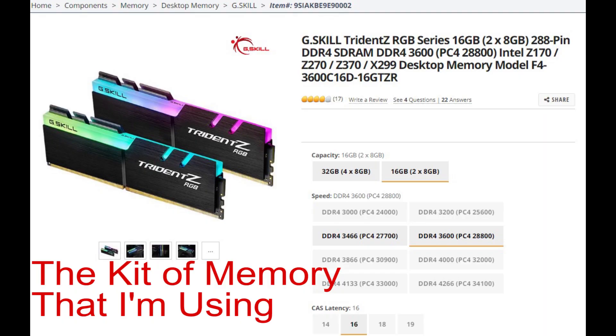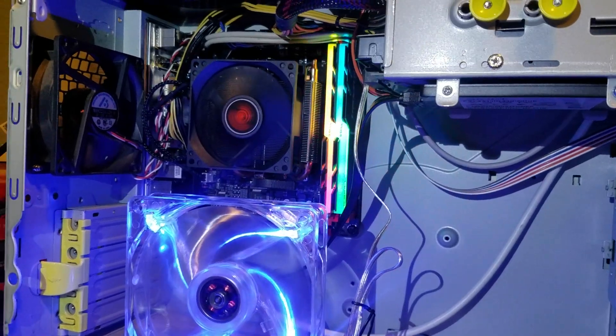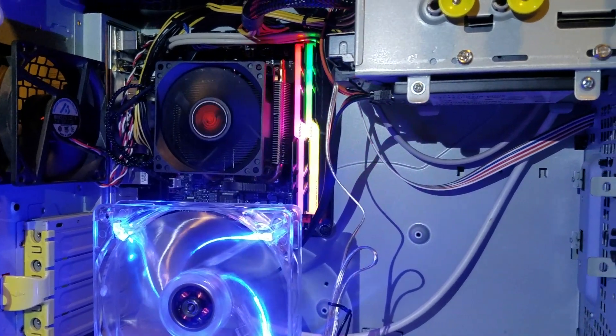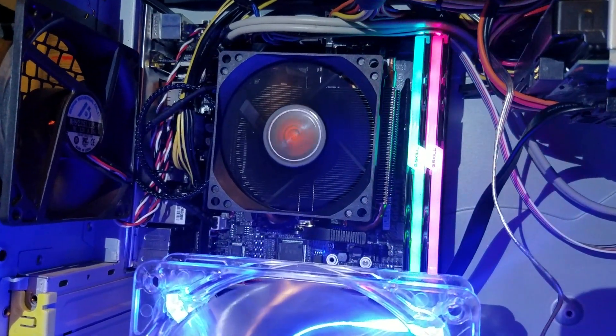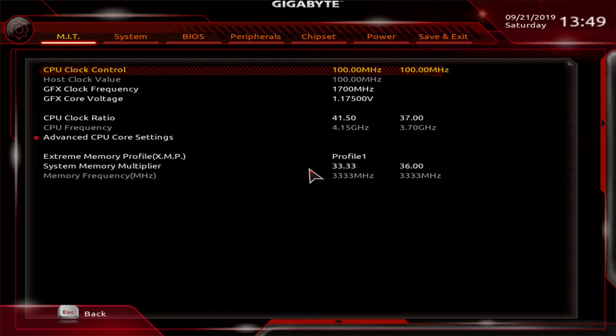Onto the secret sauce of how I made this the fastest 3400G on Firestrike. When tuning the memory, for whatever reason, I was never able to get 3466 MHz to be 100% stable, even at 1.5 volts to the RAM modules. So I decided to drop the memory speed to 3333 MHz and go super aggressive with the timings. As it turns out, that was just the trick — running at 3333 MHz at 1.5 volts, which for the Samsung B-Die memory I'm using is fine long-term, as long as you have decent airflow. With some tight aggressive timings, like the ones shown here, I saw some pretty amazing results.